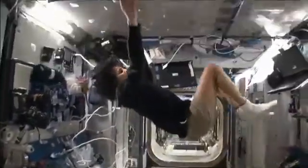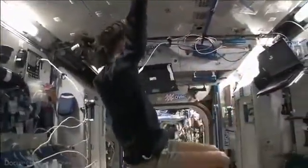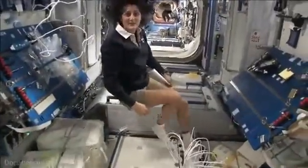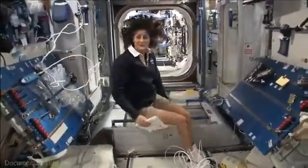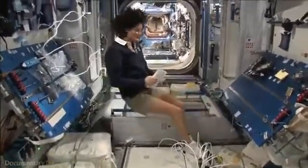All you have to do is turn yourself and your reference changes. The reason I'm bringing that up is because this is where four out of six of us sleep. People always ask about sleeping in space — do you lie down? Are you in a bed? Not really, because it doesn't matter; you don't really have the sensation of lying down. You just sit in your sleeping bag.